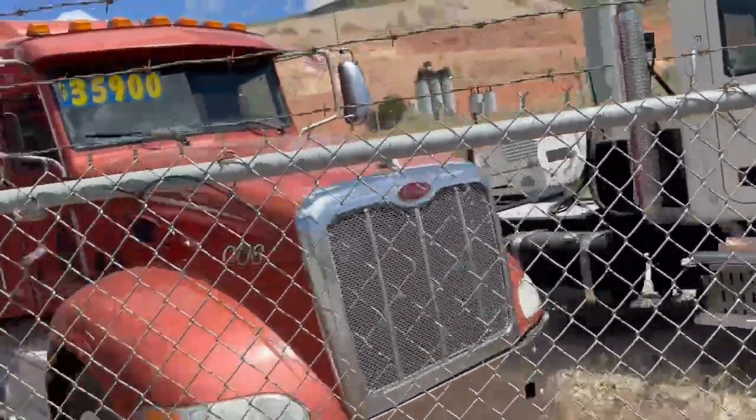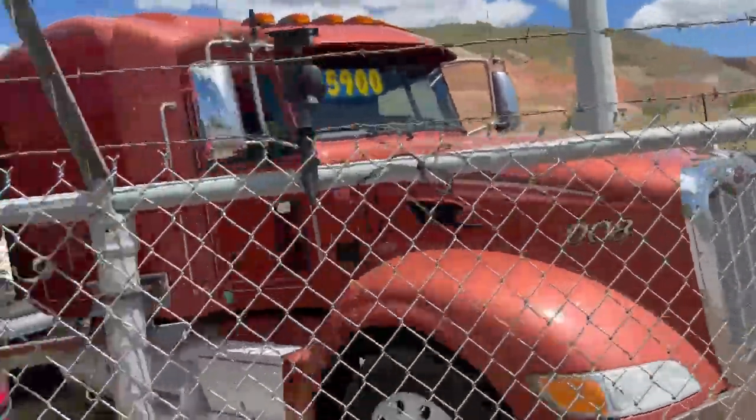Really nice Peterbilt sleeper with automatic transmission — killer new price.